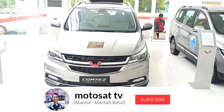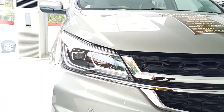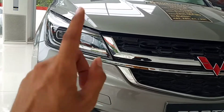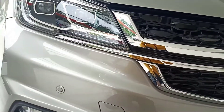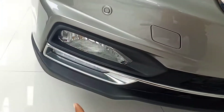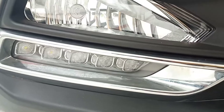Seperti ini tampilan depannya ya, kita coba review sebentar yuk mulai dari depan. Dari depan dia sudah menggunakan lampu headlamp LED. Baik lampu dekat maupun lampu jauh sudah menggunakan headlamp LED. Kemudian lampu sen juga sudah menggunakan LED. Ke bawah ada sensor parkir atau parkir corner. Ke bawah lagi ada lampu fog lamp, dan juga lampu DRL yang sudah LED.